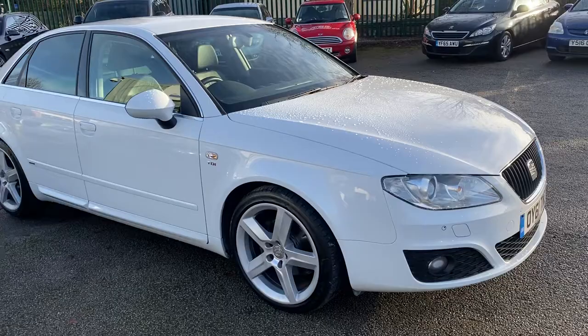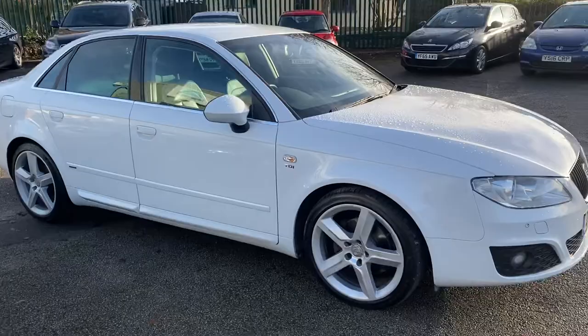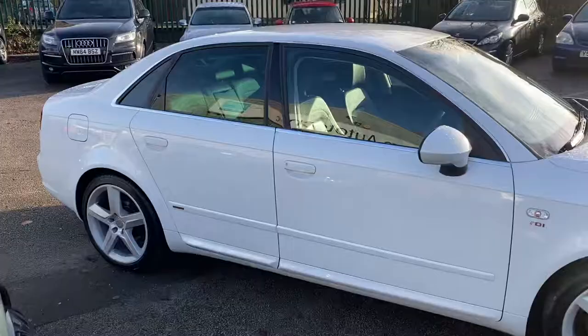Being the Sport Tech edition, this car has full leather seats and upgraded alloy wheels. It also has climate control, satellite navigation, Bluetooth, and electric folding mirrors — all the nice extras. I have also ordered some new Seat centre caps for the car, which will finish it off really nicely. They're due in a few days.